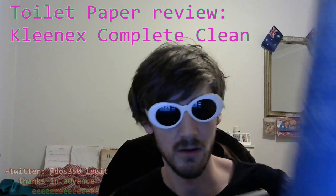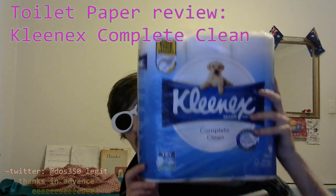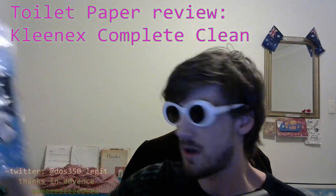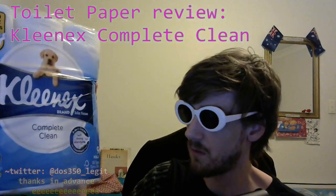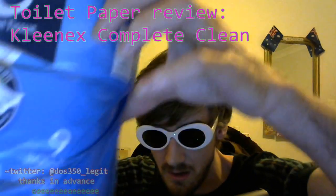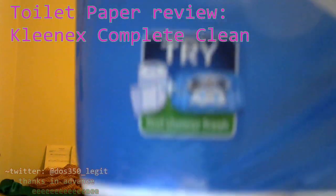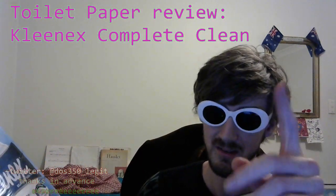Let's just springboard and dive straight into it. This is a nine pack — there's nine individual toilet rolls in here. It says, let's see if we can get an angle — it's Complete Clean. Feel shower fresh, it says anyway. And that is a good feeling, in case you didn't realize. That's how you want to feel at all times.